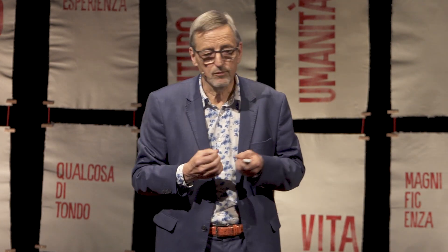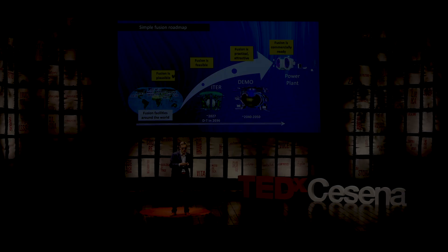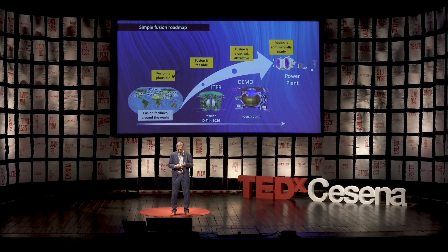Now, I showed you the experiments of JET. We do that on many experiments worldwide, and we have demonstrated that fusion is plausible. We're now building, with many countries in the world, ITER, which will come into operation around 2027, and will show that fusion is feasible — because we create, for the first time, more fusion energy than the energy we put in. And the next step is the demonstration reactor DEMO, which generates electricity, and then we can commercialize fusion.